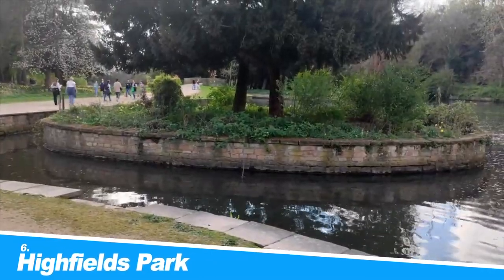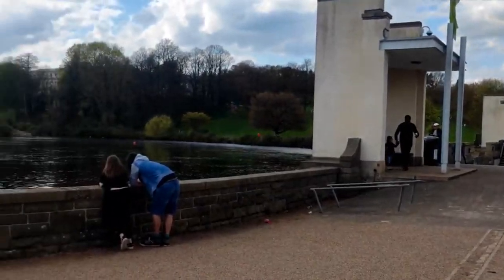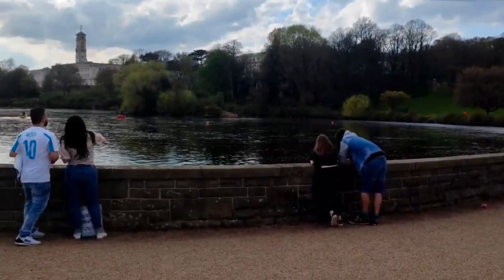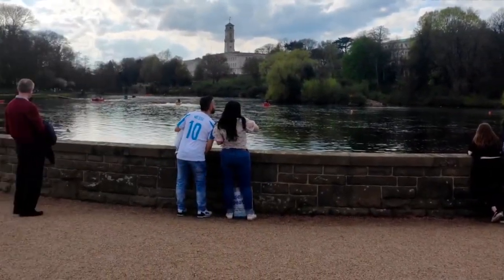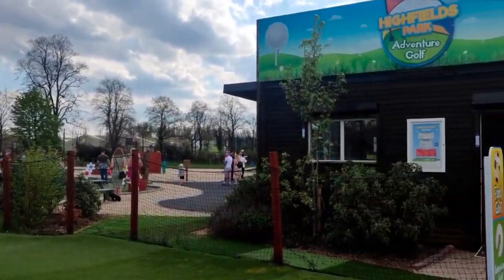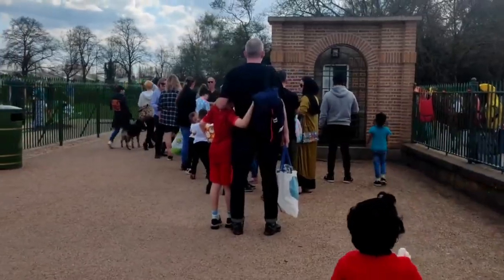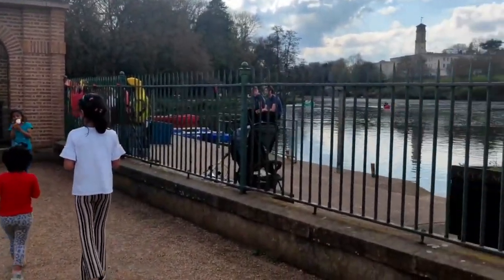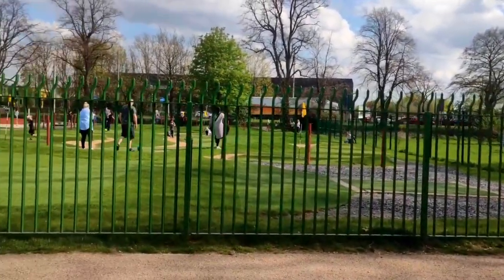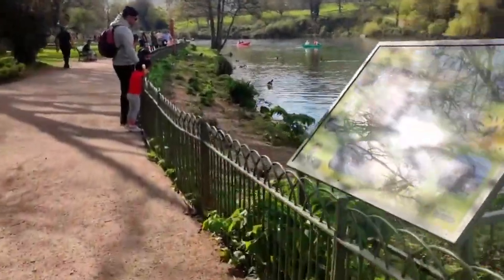Number 6: Highfields Park. Just south of the campus for the University of Nottingham, Highfields Park is a 121-acre green space that was spruced up in 2018. Up to 1920, this all belonged to the Highfields estate but was bought for the university by the founder of the famous English high street chain Boots. The loveliest part is the esplanade beside the Boating Lake, with a balustrade and view across to the university's Trent Building.